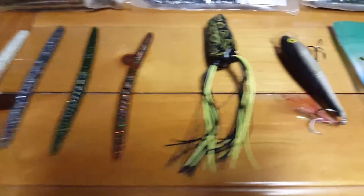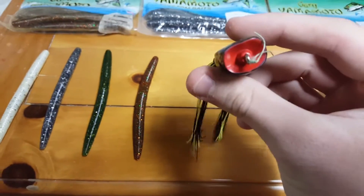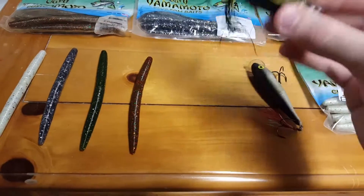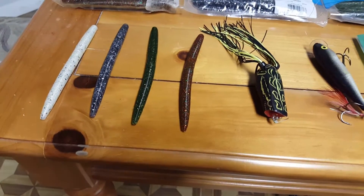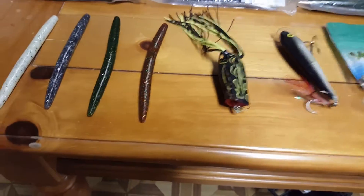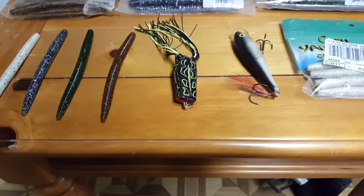Next up, you can see we've got a frog that I use a lot. This one's actually a cupped lip frog so it acts like a popper, which is really good. You can cast it in weeds, in anything, or out in open water. Unlike regular frogs with pointy noses that just glide, this one will pop — so it gives you that much more action.